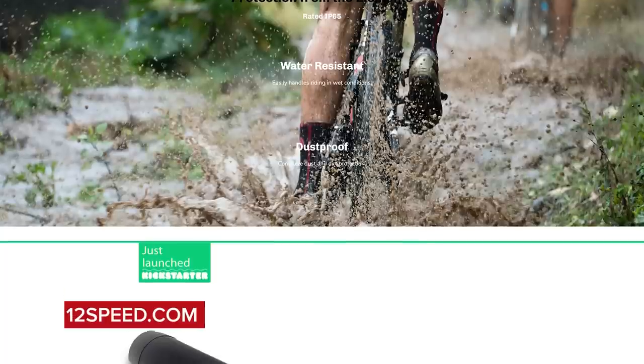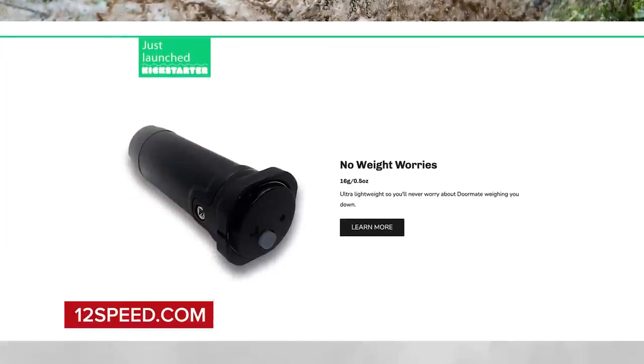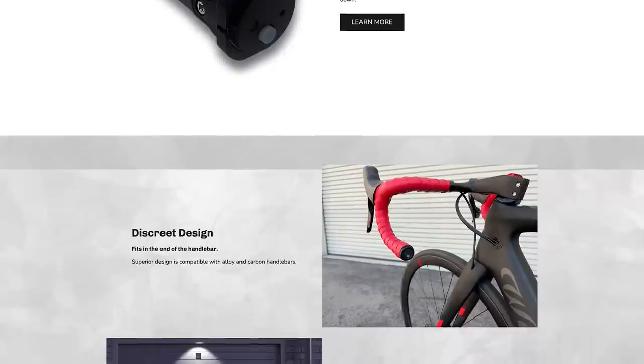Final bit of hot tech this week is essentially a remote fob to activate your electronic garage door that fits in place of a Shimano Di2 junction box on your bike — in the ends of your handlebars. You ride up to your garage door, press the button, and it opens. It has a range of about 50 feet, is compatible with 90% of garage doors, weighs only 16 grams, and has a battery life of around a year.